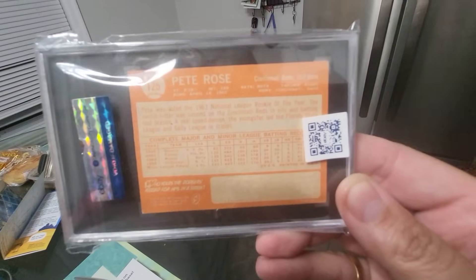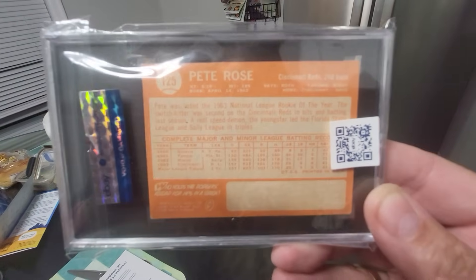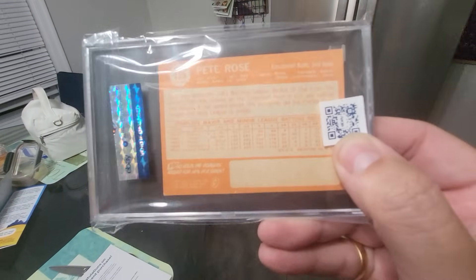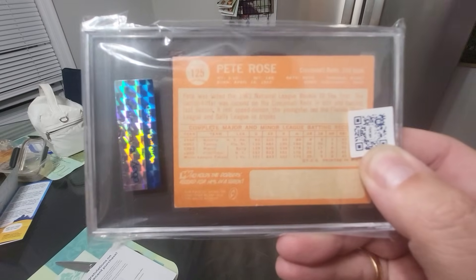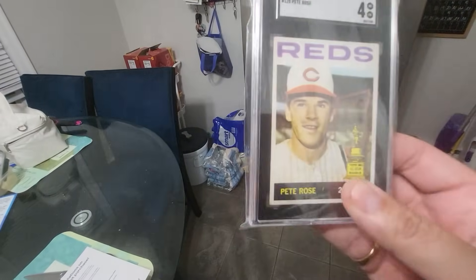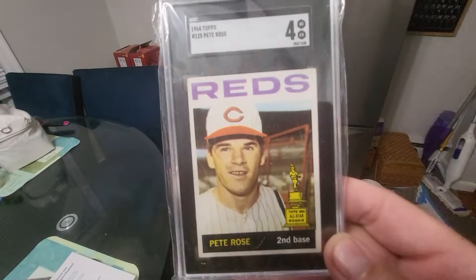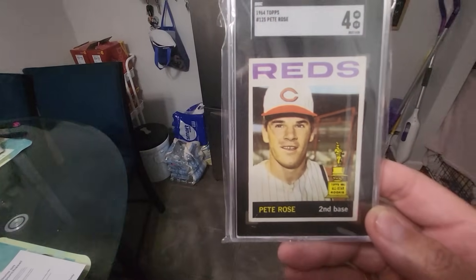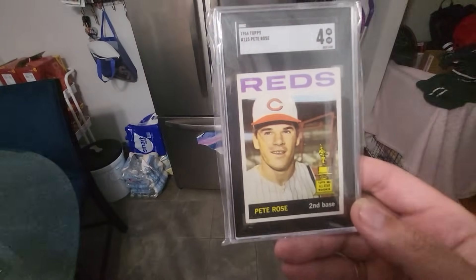Beautiful centering on the back of that card, guys. In the '60s, Topps had terrible quality control. You can scan this QR code through eBay and you'll see a picture of this card and the authentication — it's all in a database. Beautiful centering is what I look for. I look for eye appeal. It doesn't have to be a 7 or 8.